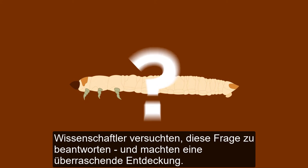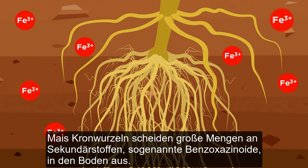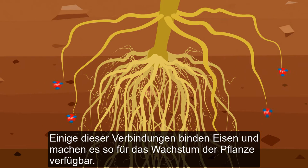Scientists tried to answer this question and made a surprising discovery. Maize crown roots release large amounts of secondary compounds called benzoxazinoids into the soil. Some of these compounds bind iron, making it available for the plant to grow.